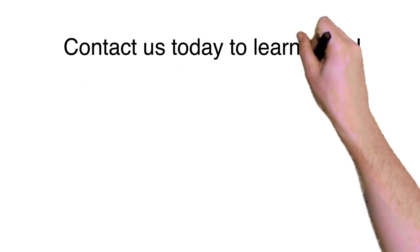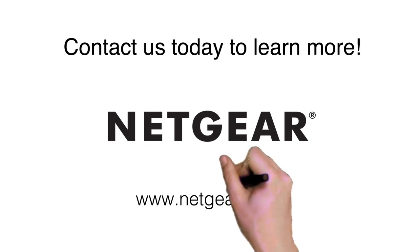Protect and store your data the right way. Contact Netgear to learn more about ReadyNAS today.